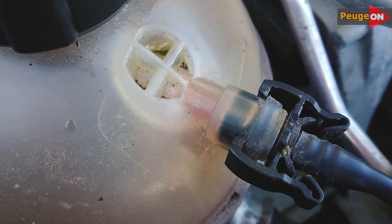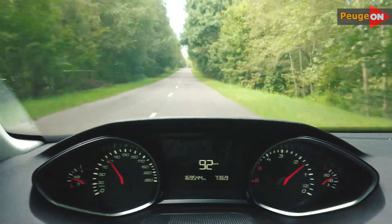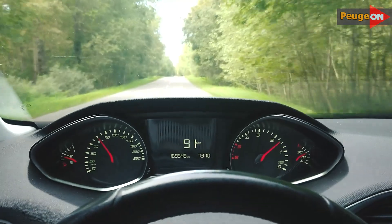It's impossible to tell whether the grille is open or not by sound, vibration, RPM, or other criteria — only visually or through a computer. In other words, there's no discomfort at all for the driver, which is good.